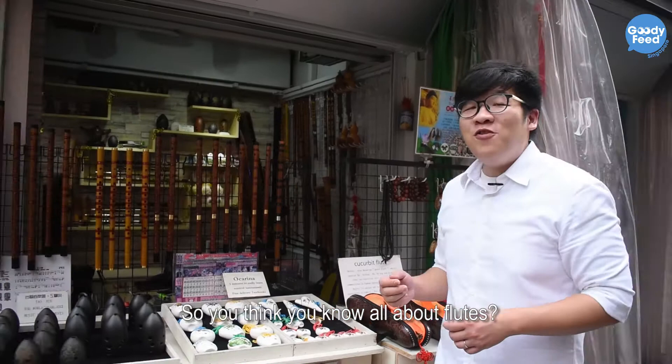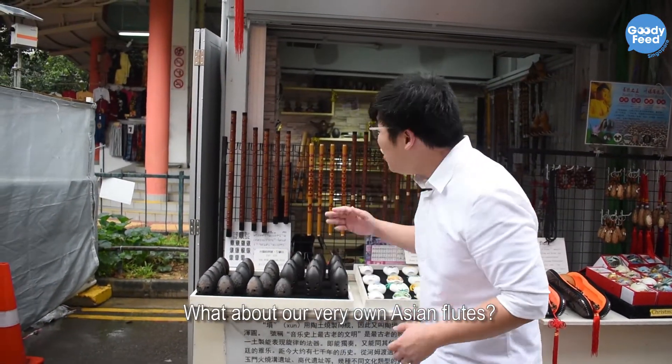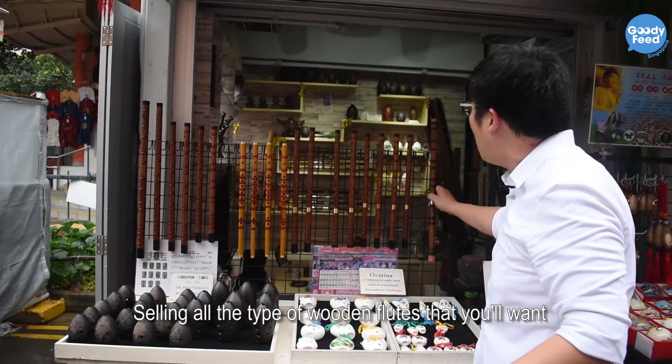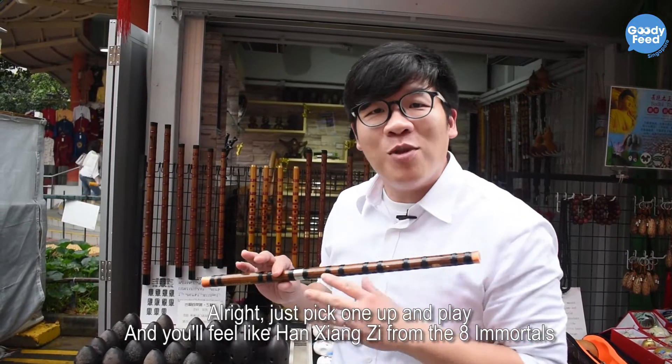So you think you know all about flutes — wine flutes, concert flutes — how about our very old Asian flutes? Right here in Chinatown there's this hidden shop selling all kinds of flutes that you want. Just pick one up and play it — you'll feel like Han Xiang Zi from the Ba Hsien Guo Han!